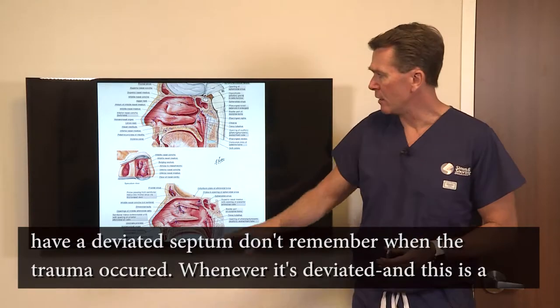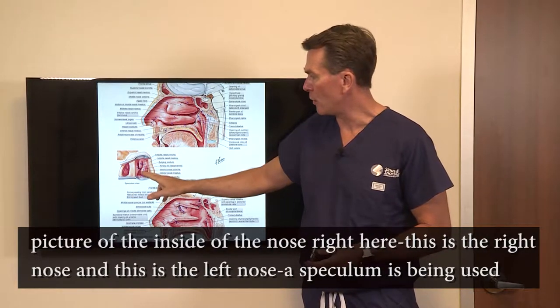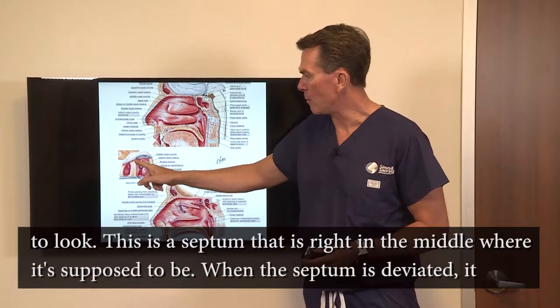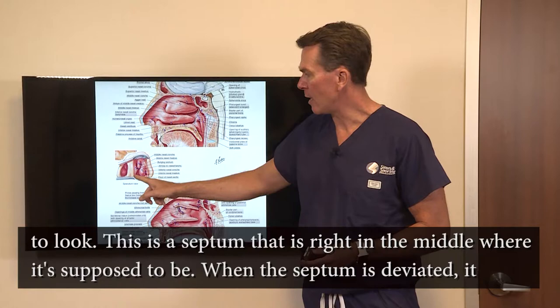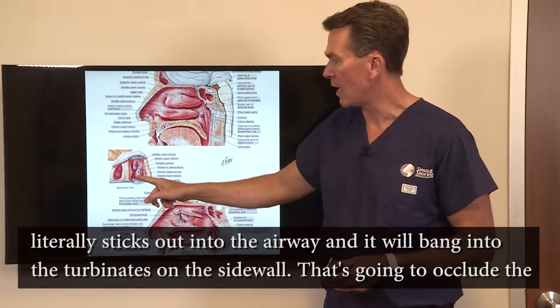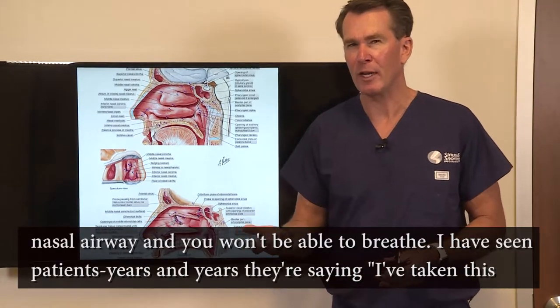Whenever it's deviated — and this is a picture of the inside of the nose right here, the right nose and the left nose, with a speculum being used to look — this is a septum that's right in the middle where it's supposed to be. When the septum's deviated, it literally sticks out into the airway and will bang into the turbinates on the sidewall, occluding the nasal airway so you can't breathe.